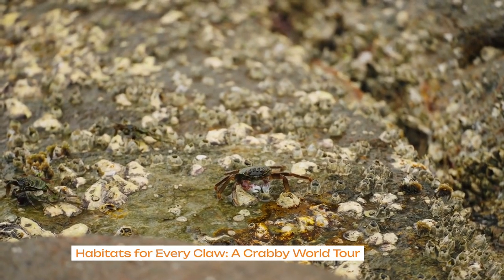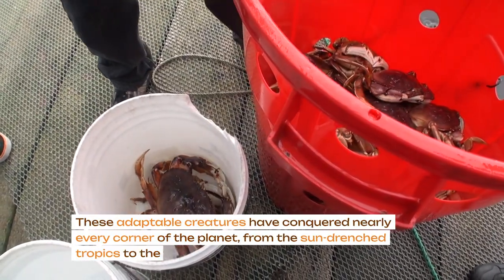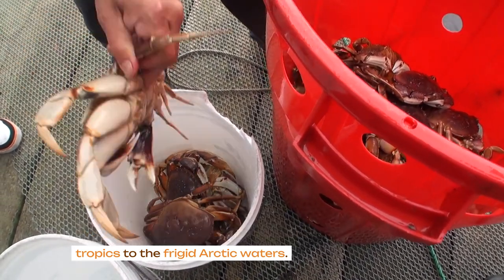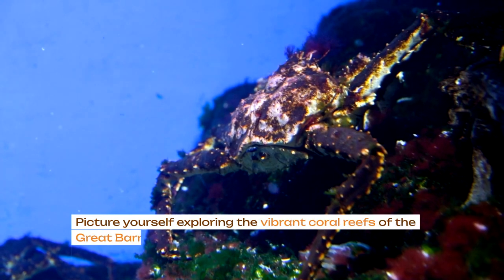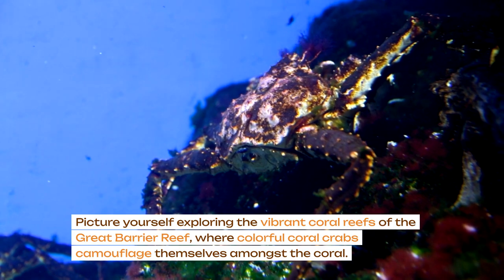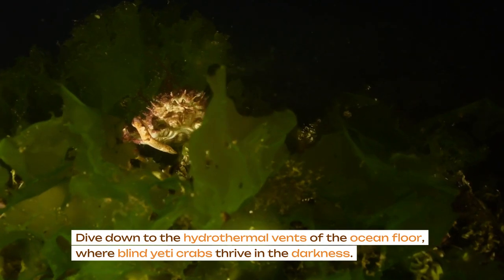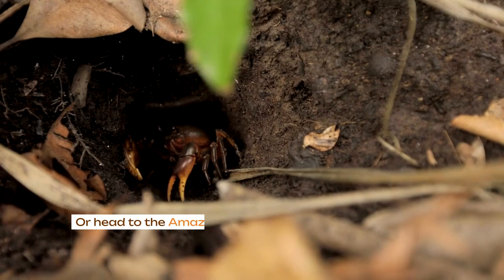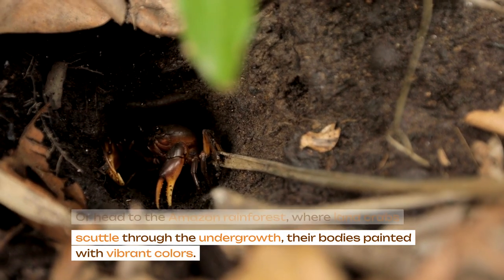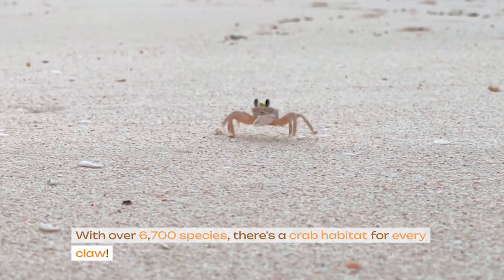Habitats for every claw — a crabby world tour. Crabs aren't just beach bums; these adaptable creatures have conquered nearly every corner of the planet, from the sun-drenched tropics to the frigid arctic waters. Picture yourself exploring the vibrant coral reefs of the Great Barrier Reef where colourful coral crabs camouflage themselves amongst the coral. Dive down to the hydrothermal vents of the ocean floor where blind yeti crabs thrive in the darkness, or head to the Amazon rainforest where land crabs scuttle through the undergrowth, their bodies painted with vibrant colours. With over 6,700 species, there's a crab habitat for every claw.